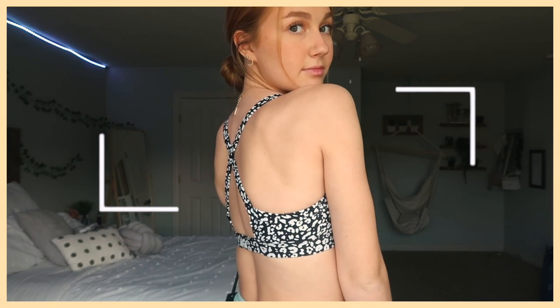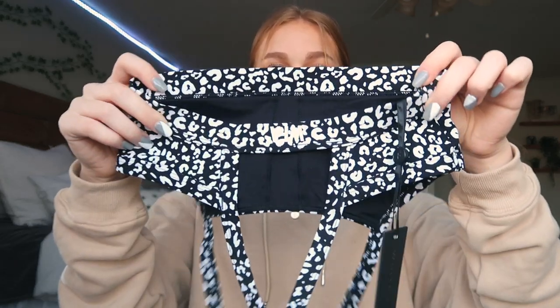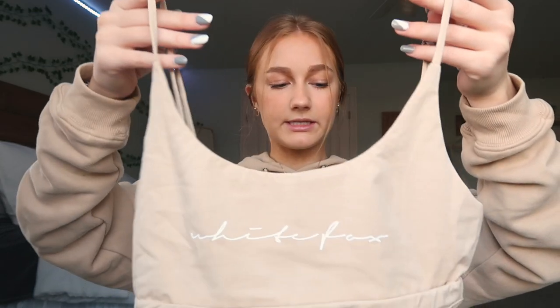This sports bra is so cute — it's their One Step Closer Bra in a white leopard print. My only complaint is the padding; it's very thick, almost like a push-up, so I'm going to take the padding out if I ever wear it. I got an extra small and could have sized up. I'll definitely be wearing this to dance — the back has this cute cross design and I love the colors.